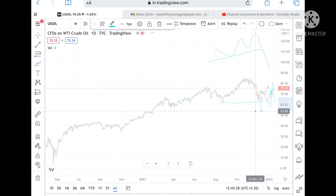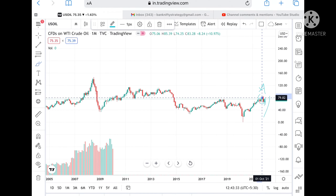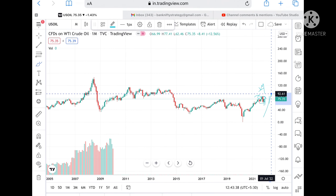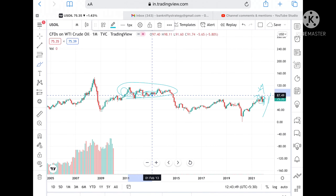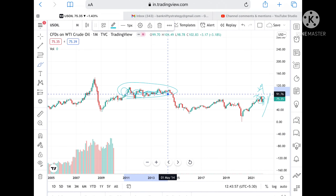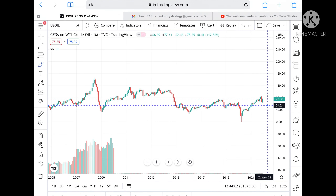If the price goes below this level, then we can see a level of 53.82 also. In a longer view, if the price goes above 85 — and 85 is already tested here — then chances of going higher are significant. If it sustains above this level, then we can see a level of 92.61. If the price sustains above that, then we can see a level of 96.86. Once it comes into that particular zone, it will move within that zone and then we can see it go upside.